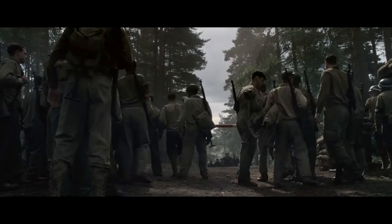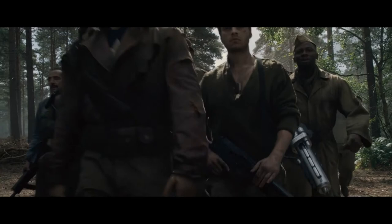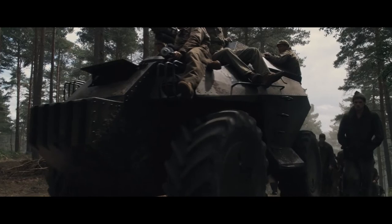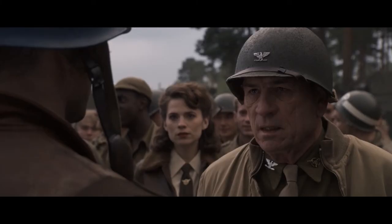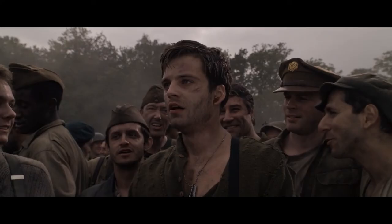Just then, Rogers arrives with nearly 400 survivors of the 107th, carrying samples of Red Skull's technology including combat vehicles, throwing the base into a fervor. Rogers submits himself to Phillips for disciplinary action for violating orders, but is forgiven given the success. Bucky calls for cheers for Rogers, who has truly become Captain America.